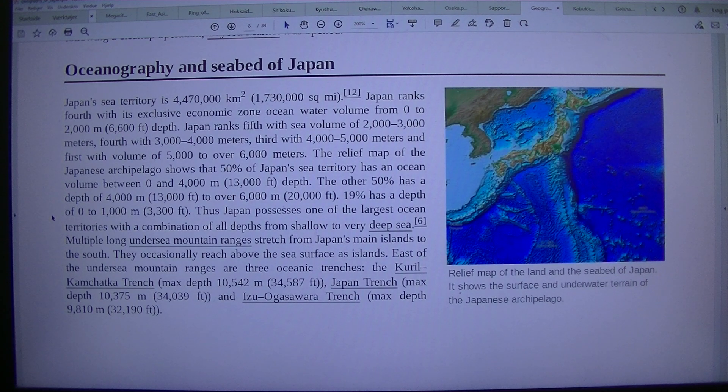East of the undersea mountain ranges are three oceanic trenches. The Kuril-Kamchatka Trench has a max depth of 10,542 m, or 34,587 ft. The Japan Trench has a max depth of 10,375 m, or 34,039 ft.